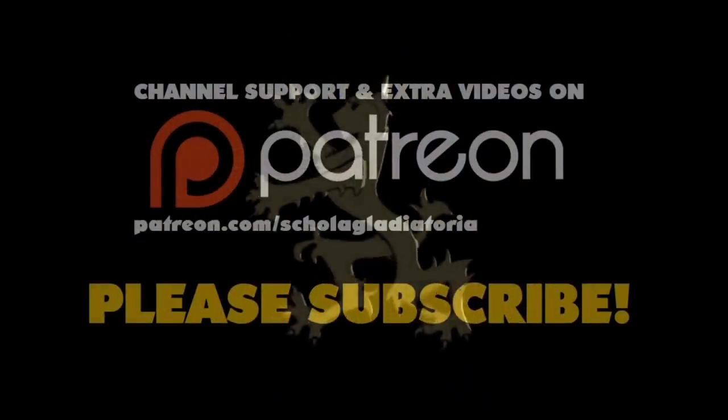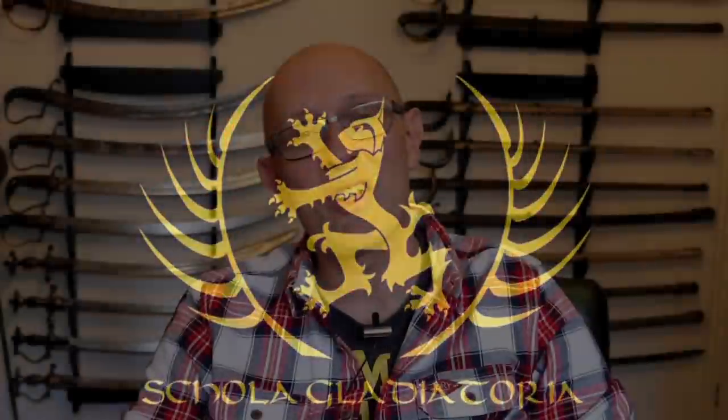Let's look at the top five most important weapons for besieging or attacking a medieval castle. Hey folks.